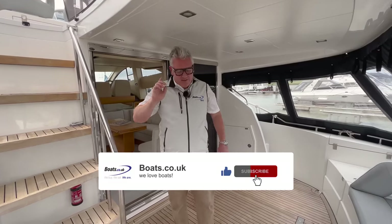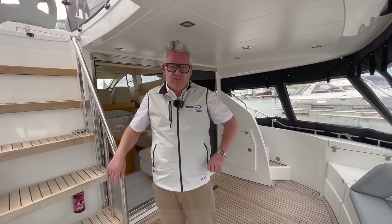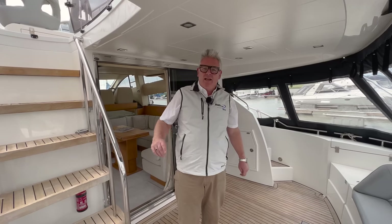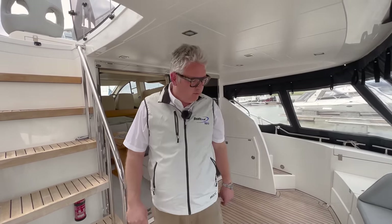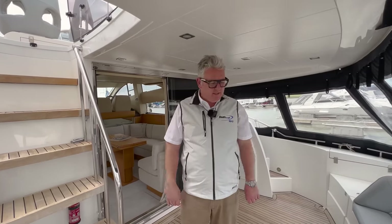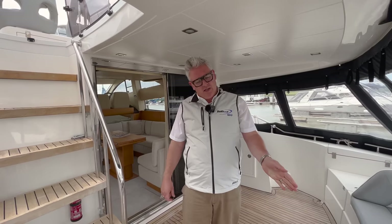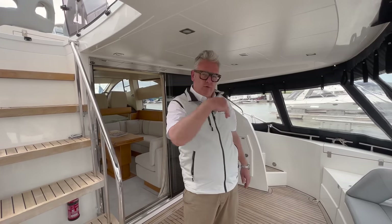This Phantom 48 was made from 2007 to 2011 — I know that because we used to sell them new. This one's had a refit which we've just completed. We sold this boat new to her one and only owner, and we've just sold it again.